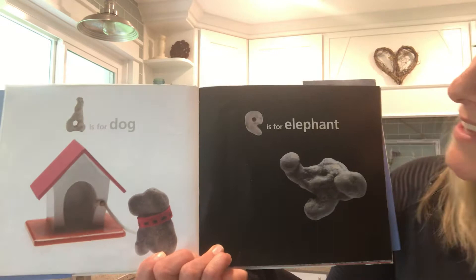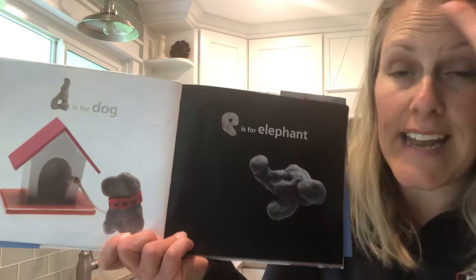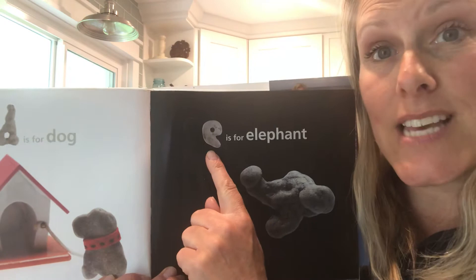E is for elephant. You see the elephant trunk, the elephant mouth, and the elephant ear. That's a rock she found on the beach, and to her it looked like an elephant. She thought, 'Oh, elephant — that starts with an E, I'll put it on the E page because E is for elephant.'